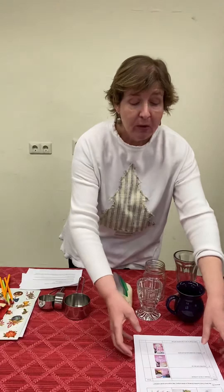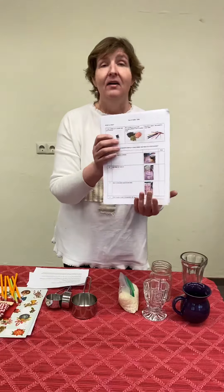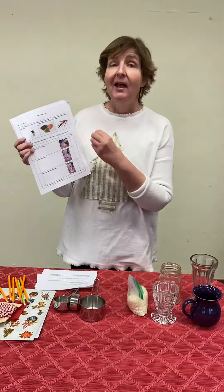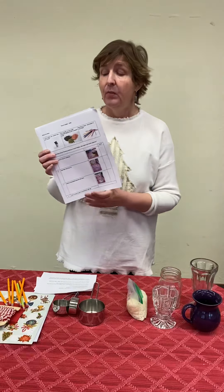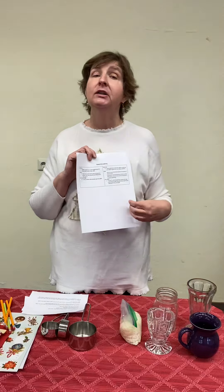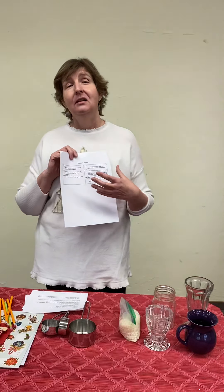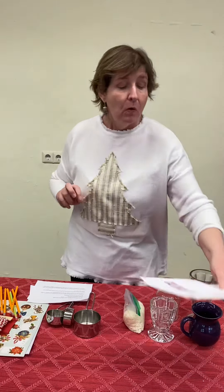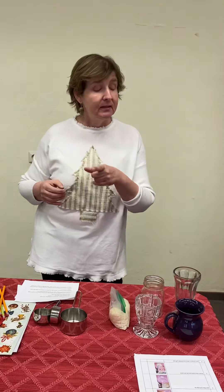Before we get going, just remember that at the thrift shop we have directions for everything that are written and visual so that your children can help you. And on the back we have how to extend the learning, if you're using this project with a child, on how you can extend this to hit all the different academic areas. So go to the thrift shop and get those. Great for lesson plans — all you teachers out there, I'm doing the lesson plans for you.